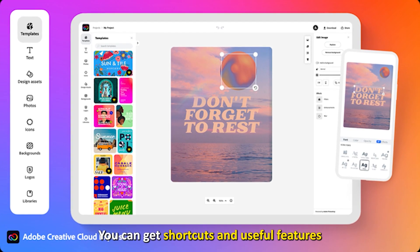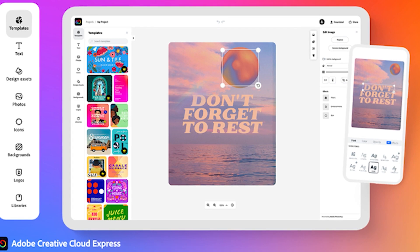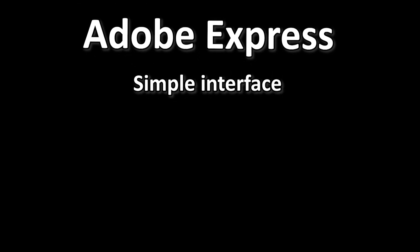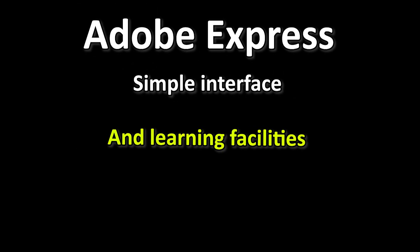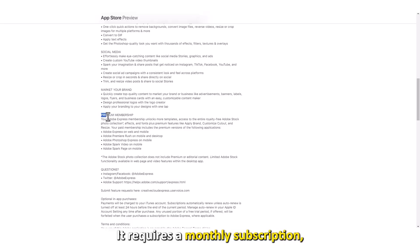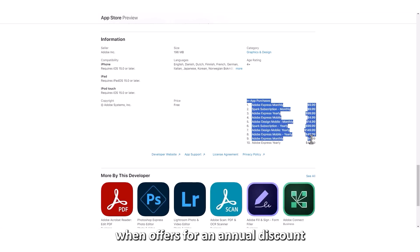You can get shortcuts and useful features to speed up your workflow. For instance, the app has a Firefly AI that helps you visualize your work. It has a simple interface and learning facilities to help you interact with the program. It requires a monthly subscription, but you may sign up when offers for an annual discount are present.